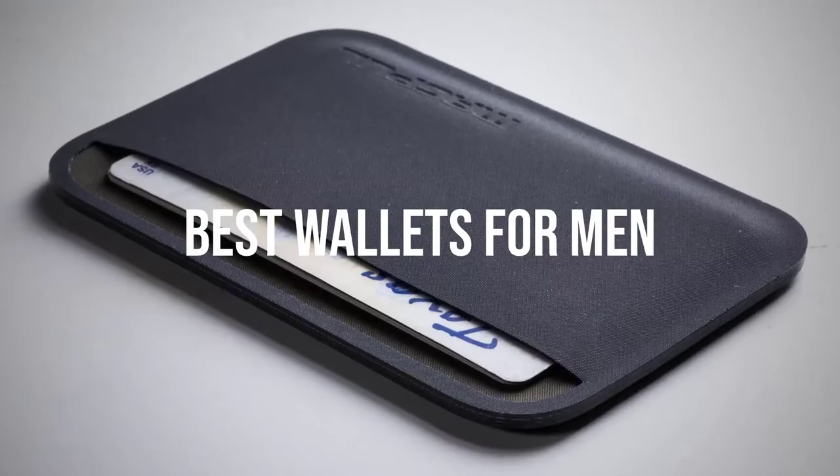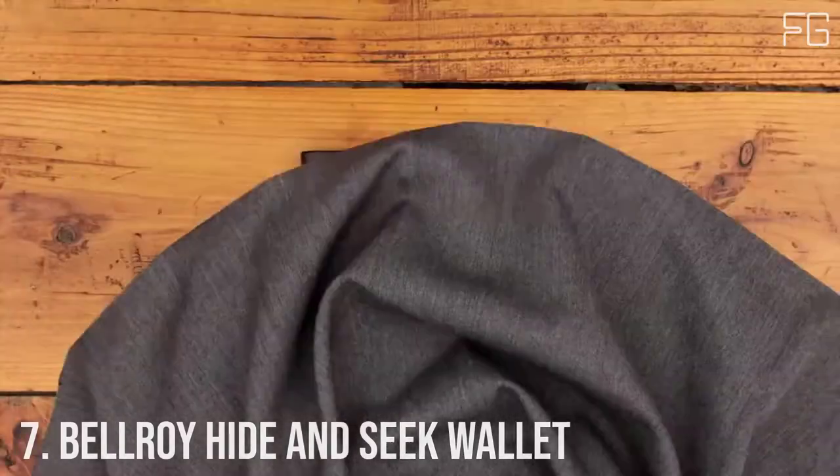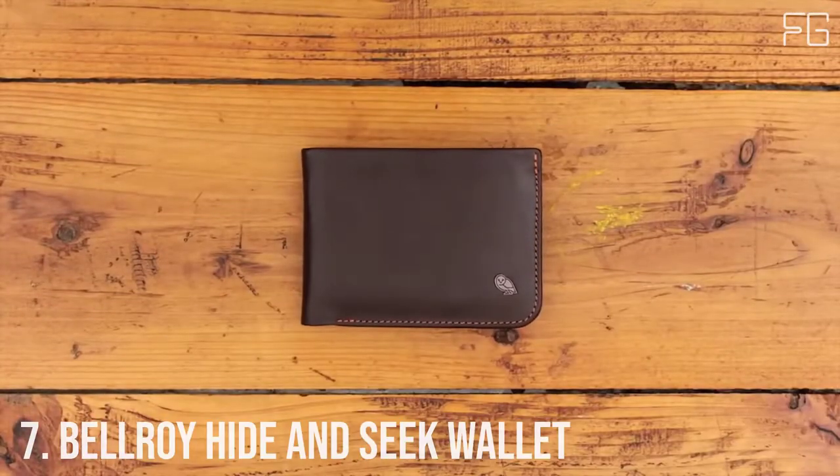Today we will take a look at the best wallets for men in the market. Number 7: Bellroy Hide and Seek Wallet.